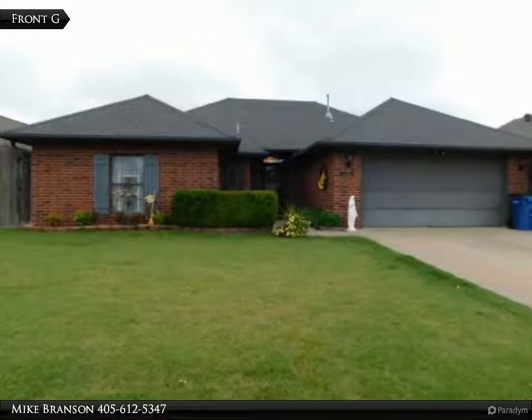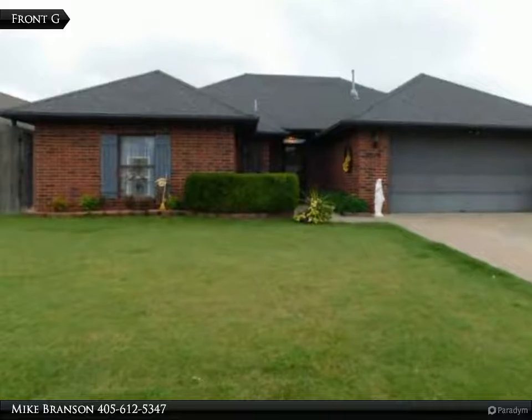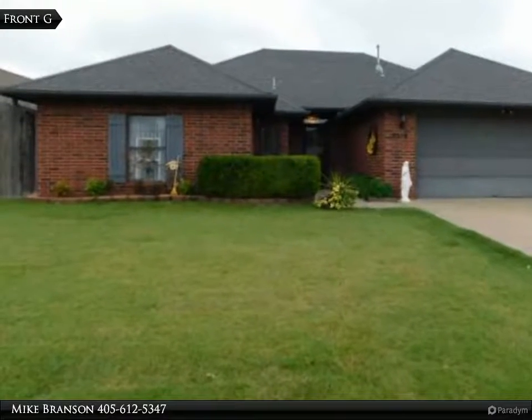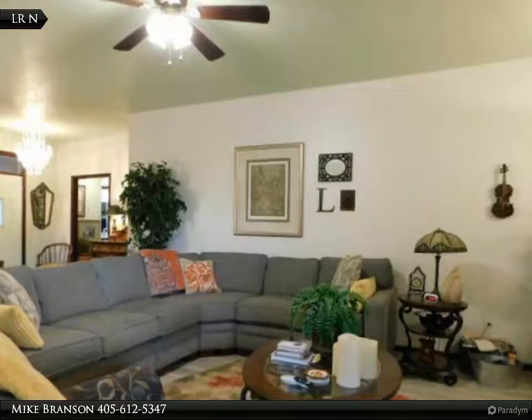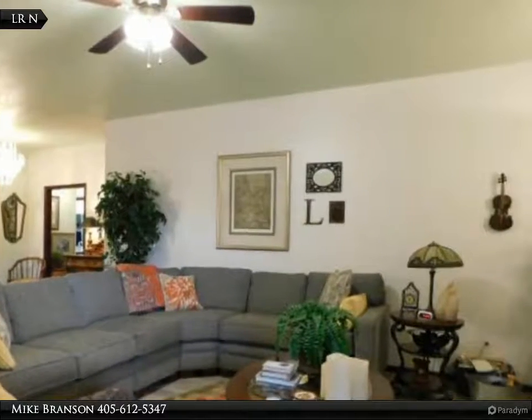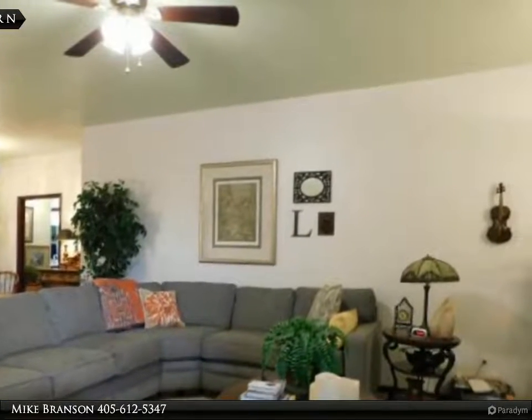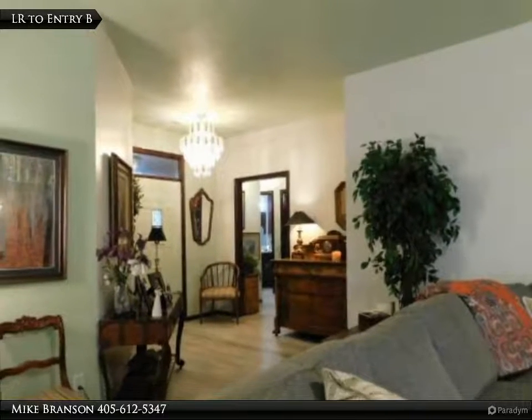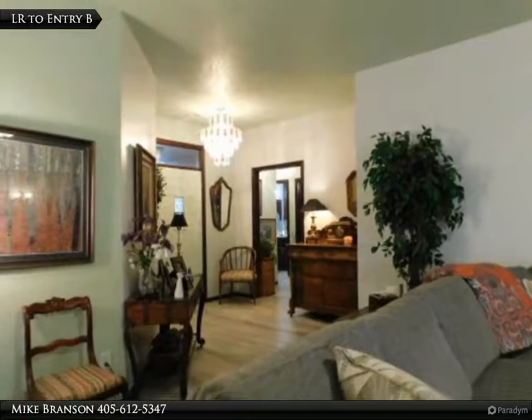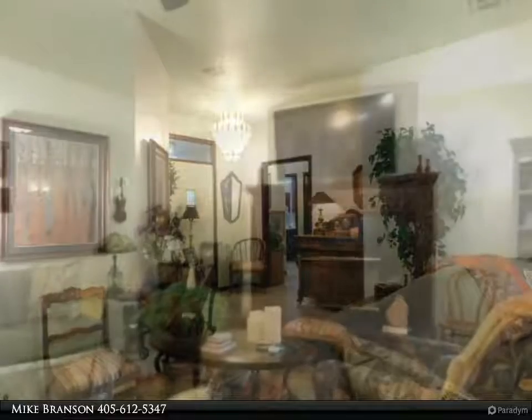This Century 21 Global Realtors property video is presented by Mike Branson. Like-new home with three bedrooms and two baths that has several nice features and recent updates. The living room boasts a beautiful gas log fireplace and a corner wet bar with rich stained cabinets and woodwork throughout. The galley kitchen has new appliances and new high-grade Formica countertops.